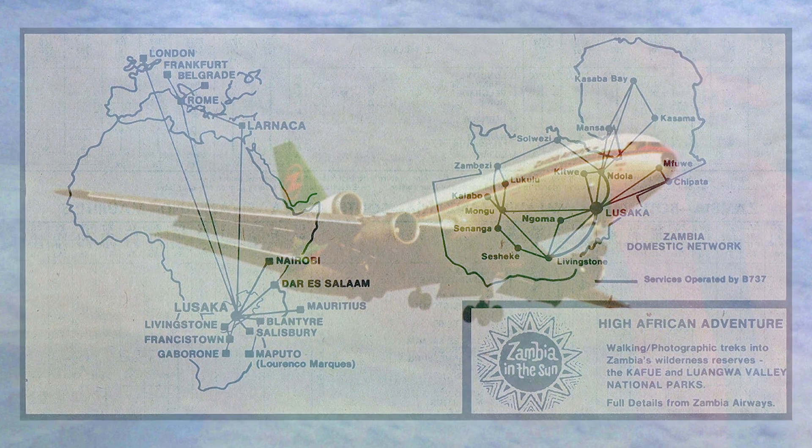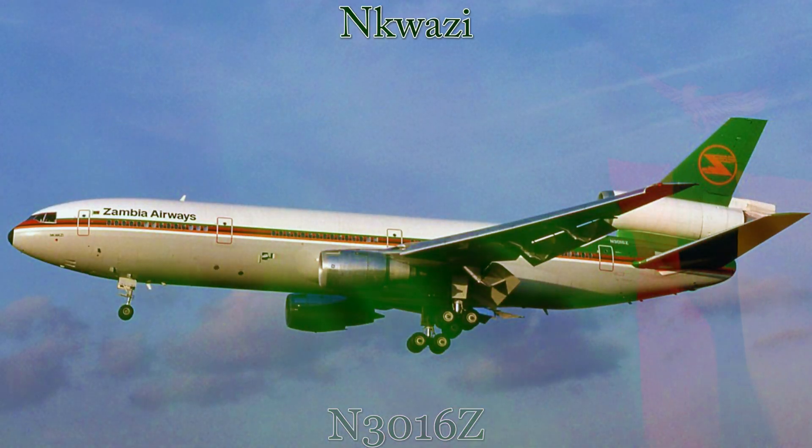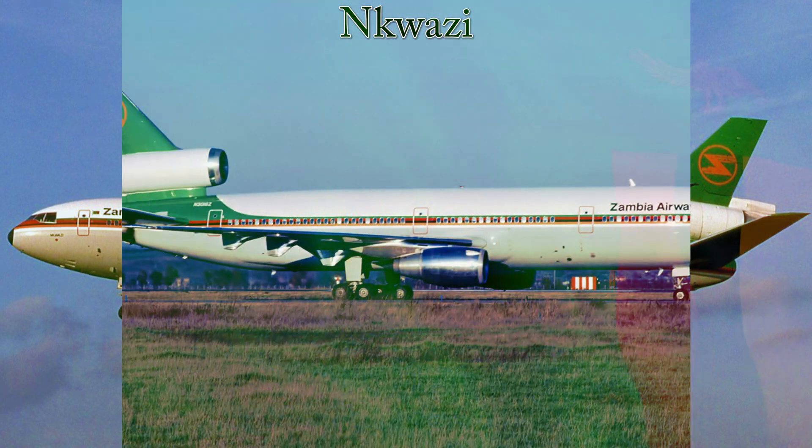While with Zambia Airways, this aircraft was registered as November 3016 Zulu and was named Nikwazi, which translates from the Zulu language into English as 'I know.'